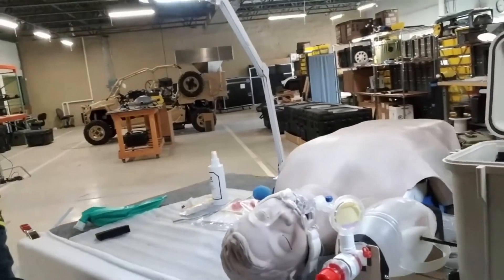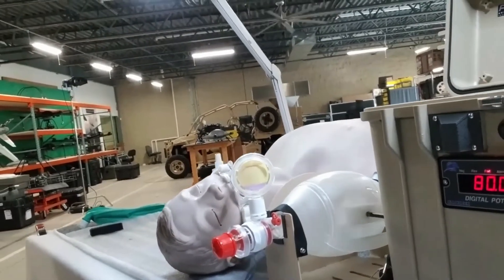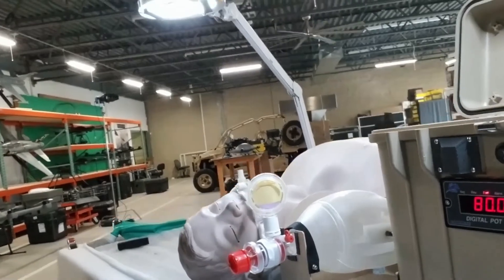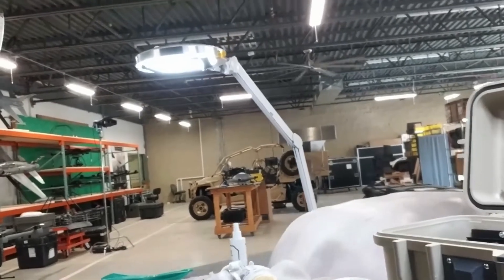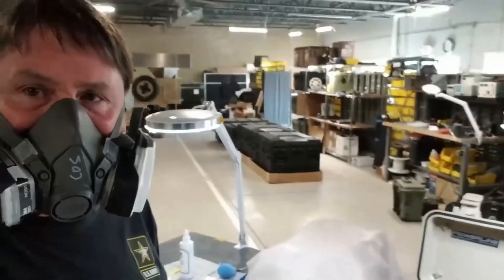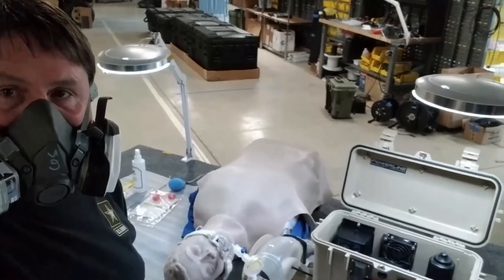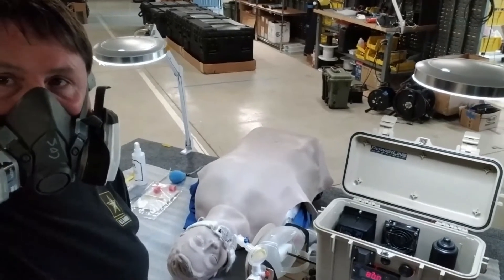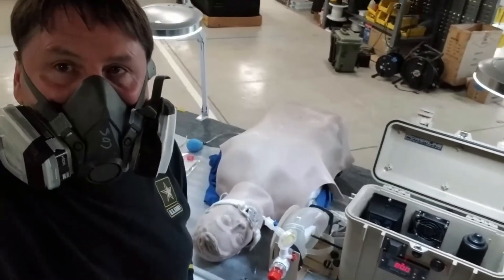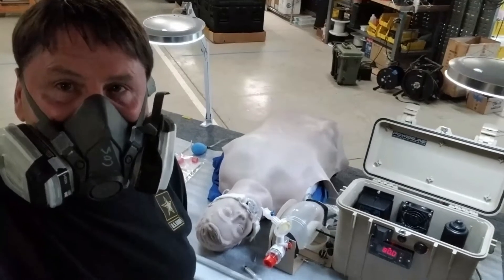This is a portable bag valve ventilator system that is used in a mobile situation or a hospital environment, which gives you the full functionality of a full ventilator. It has 100% oxygen input and also has a CO detector readily available at the bag valve, just in case that sensor is not available at the facility or in the mobile environment. That's incredible.